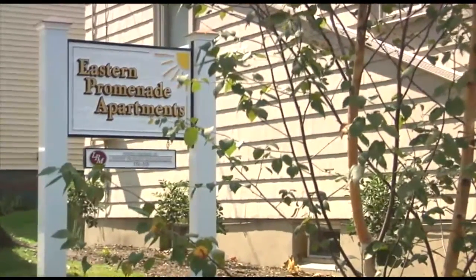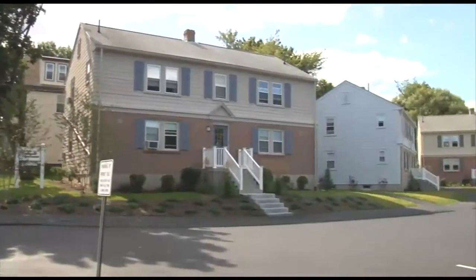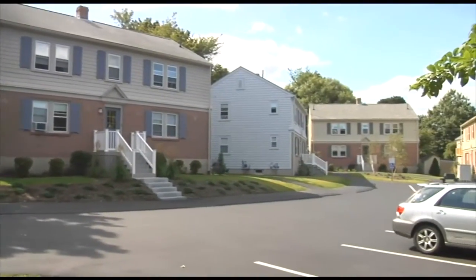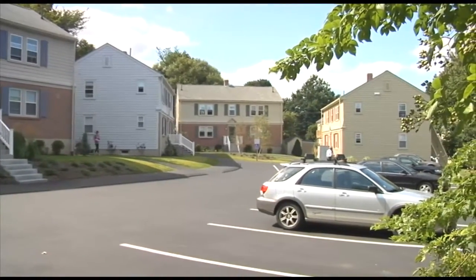This is your chance to call one of Portland's most picturesque locations home. The apartments at Eastern Promenade are situated on Portland's scenic East End, just one block from beautiful Casco Bay.